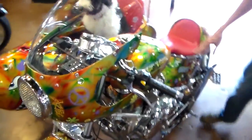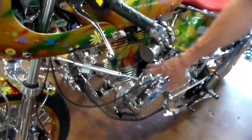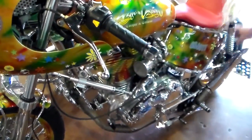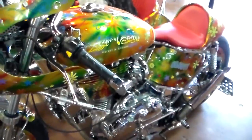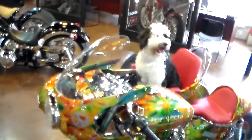We moved the fuel injection over here on the side. We've just done a lot of things. You can see we painted and polished the motor, and the frame has been cut up and altered back here. It's just a cool bike. We're very proud to be a part of it.